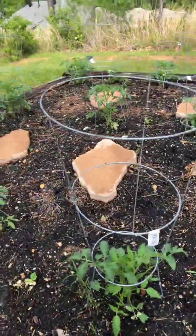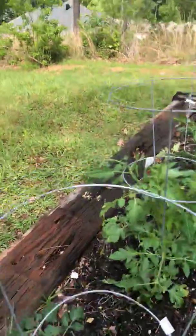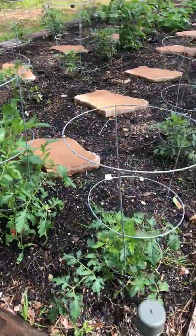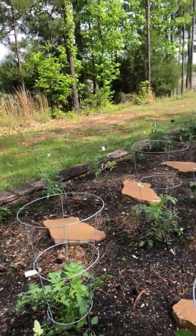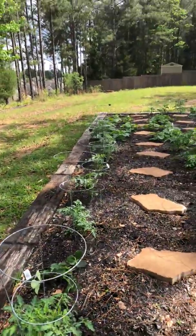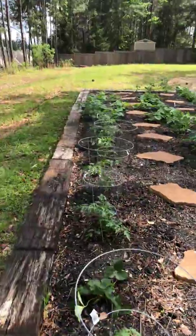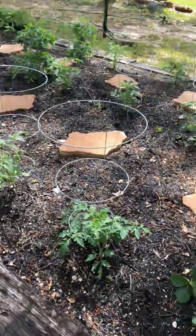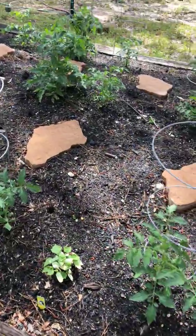Roma tomatoes have got little clusters of flowers growing on them, and the beefsteak in the back — those red beefsteaks — are doing good. I haven't had anything eaten in my garden, so I'm hoping that's due to the yard enforcer. I actually had a dog walking through the backyard and the yard enforcer went off and scared it away, so I'm hoping that's what's happening with the deer and squirrels too.